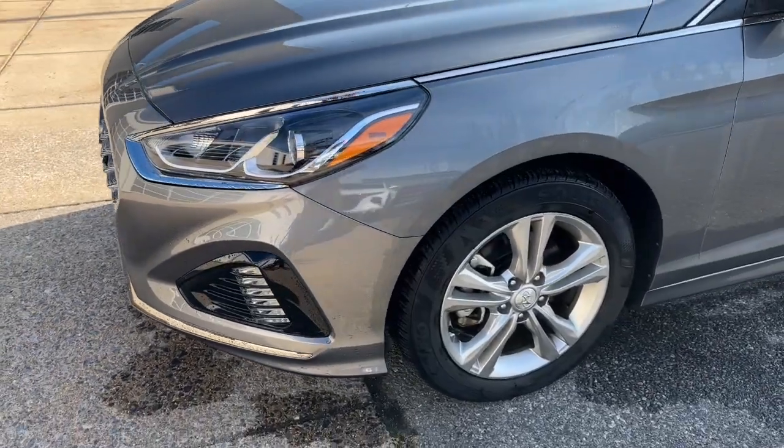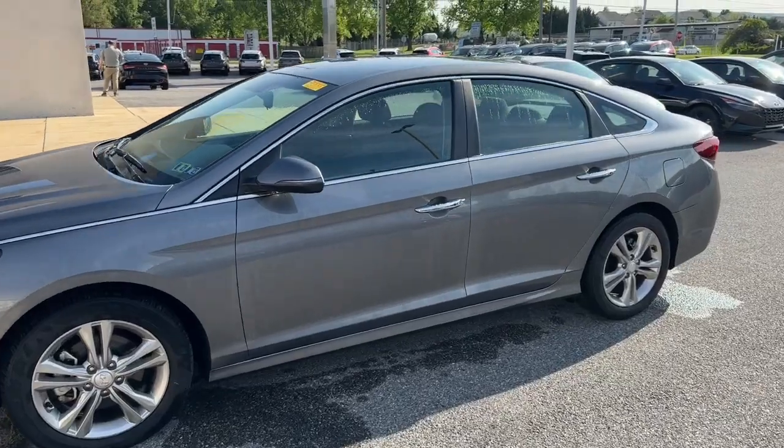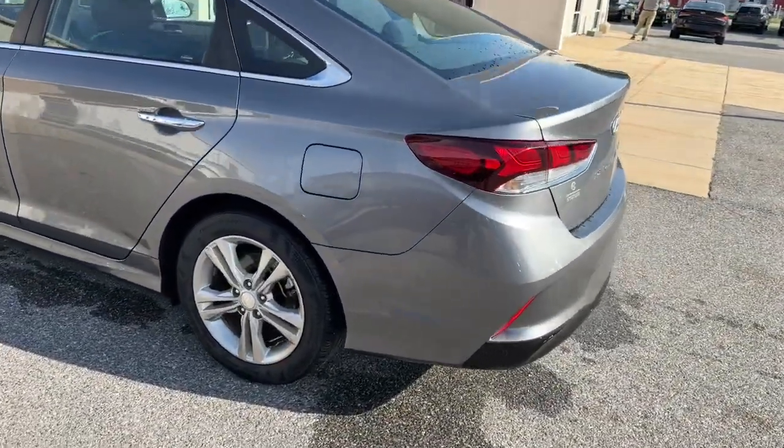Feel a new sense of confidence every time you take the wheel of this well-built, smooth-riding Sonata. Treat yourself to a test drive today. Our staff will toss you the keys and give you an outstanding customer experience.